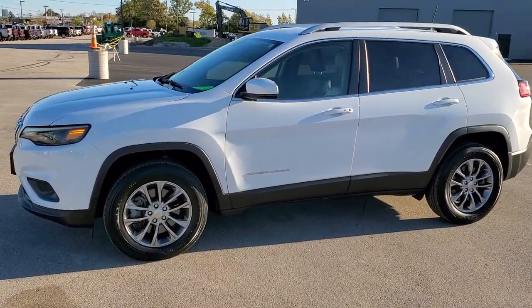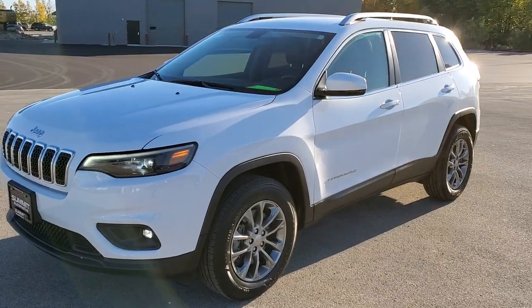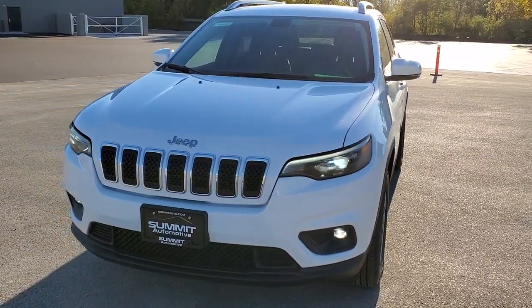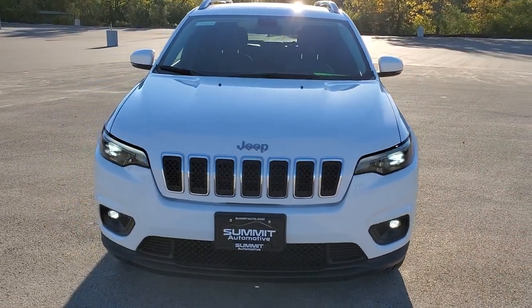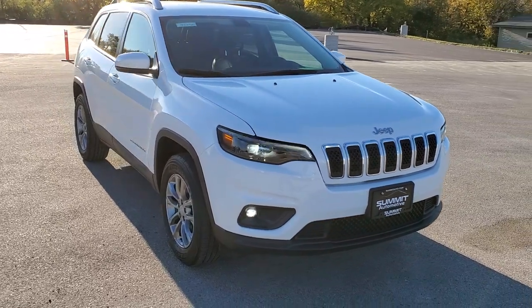This is stock number 9J273A. We are here at Summit Automotive in Fond du Lac, Wisconsin, your new and used Jeep and Jeep Cherokee headquarters. Today we are checking out this super clean 2019 Jeep Cherokee Latitude Plus.